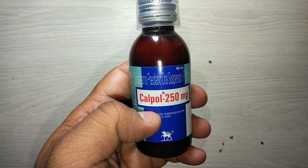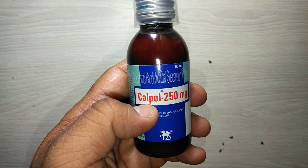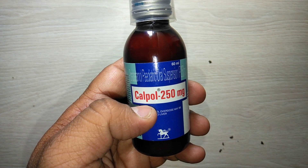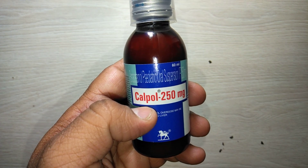Calpal 250 milligram suspension is safe and effective if prescribed by a doctor. If you like this video, please hit a like and share as much as possible. Thank you for watching.